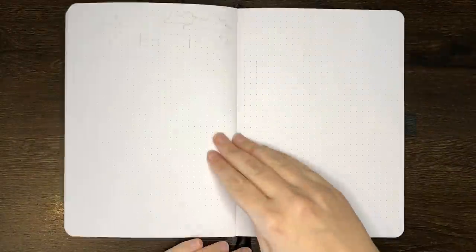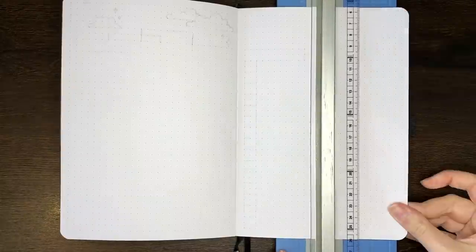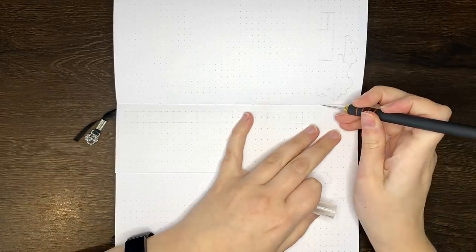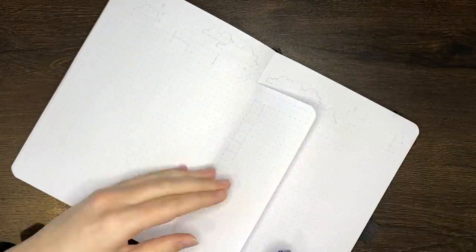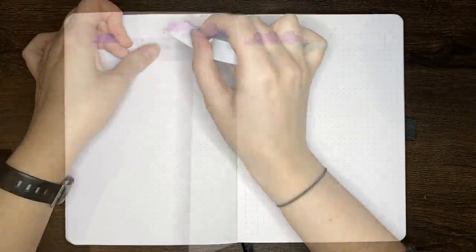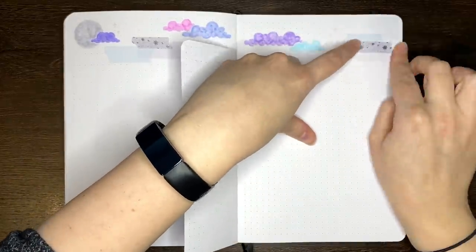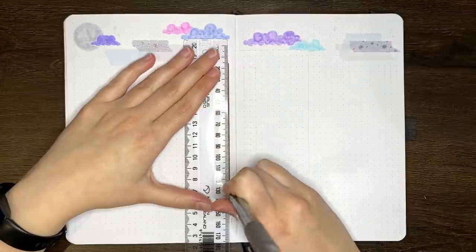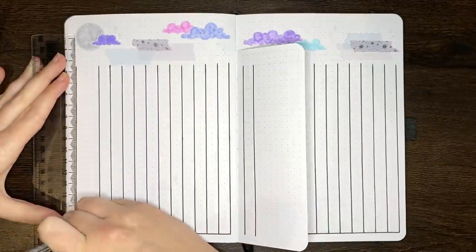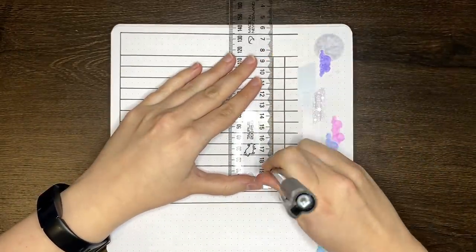Flipping over the page, we're now onto my productivity tracker. This is a tracker that I keep using, then cutting, then bringing back, then cutting out again. But despite it not being one of my staple spreads, I do quite enjoy using it — I especially like the way it looks at the end of the month when I've got all of the little tasks in there. I do have a separate video on how this one works, which is also linked in the description. In general, it effectively just gives me a snapshot of how I was productive in any given day — so was I doing a lot of schoolwork, housework, or work for YouTube, etc.